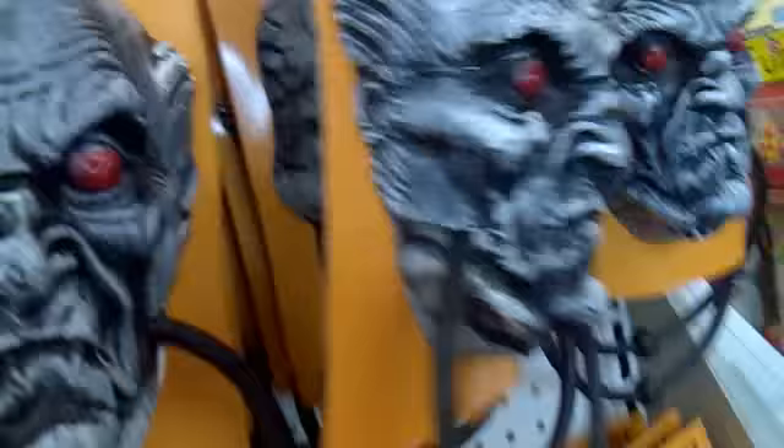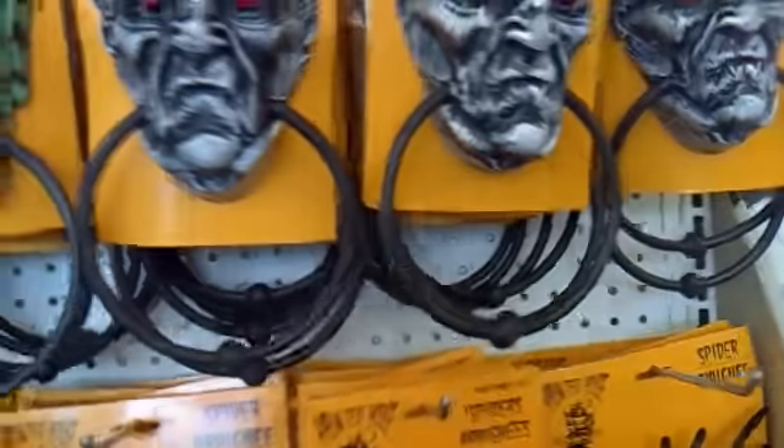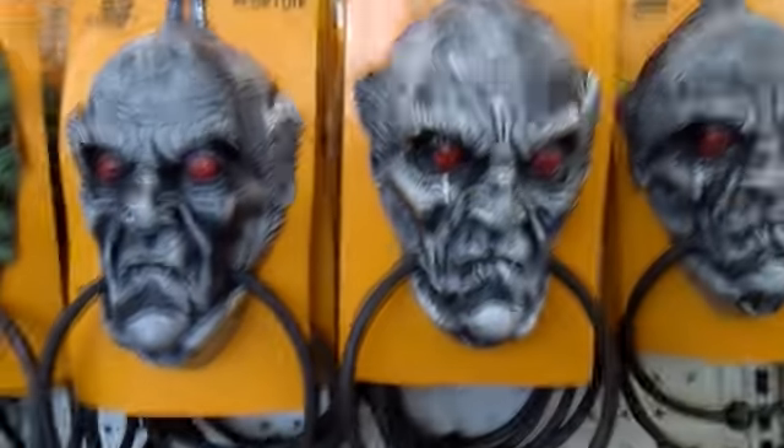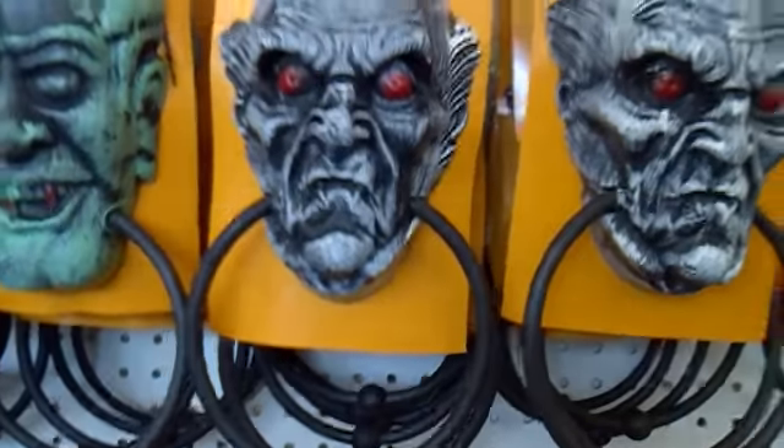Anyways, they have these door knockers — a vampire here, a monster right here, and they also have a skeleton right here. You can just put them on your door, and when a trick-or-treater knocks on the door, they will be surprised and run away when you give them candy corn or candy for Halloween. So it's pretty cool.